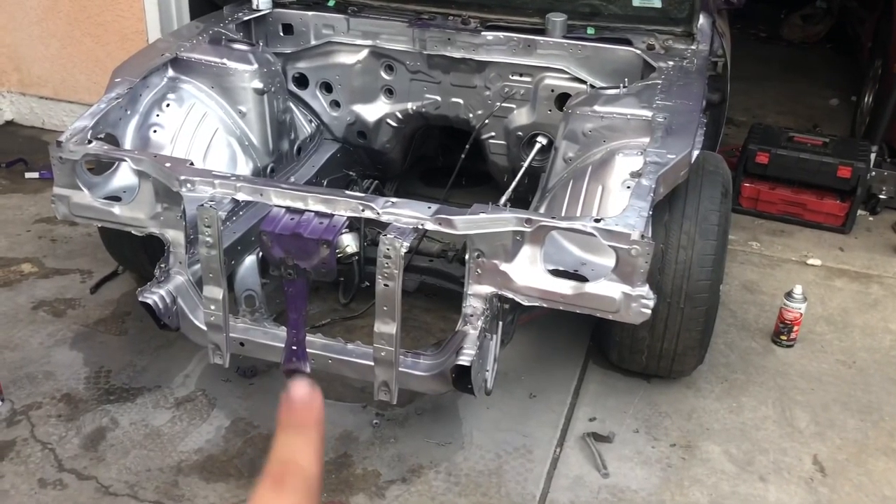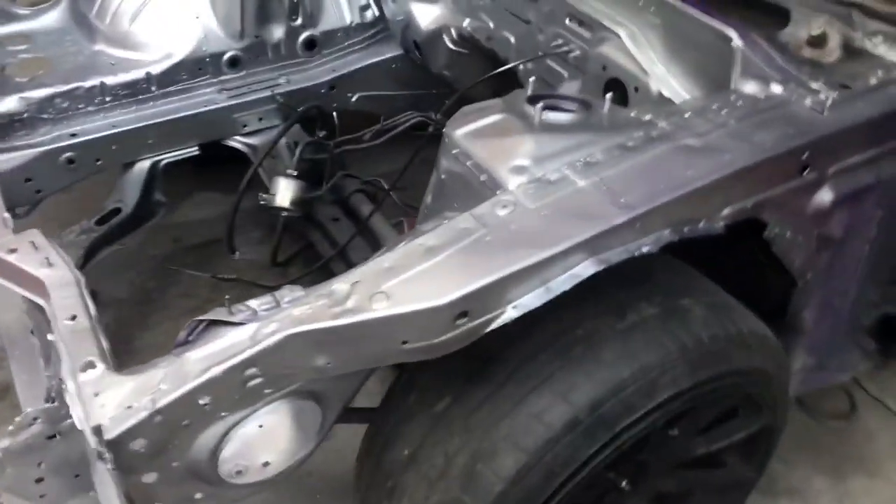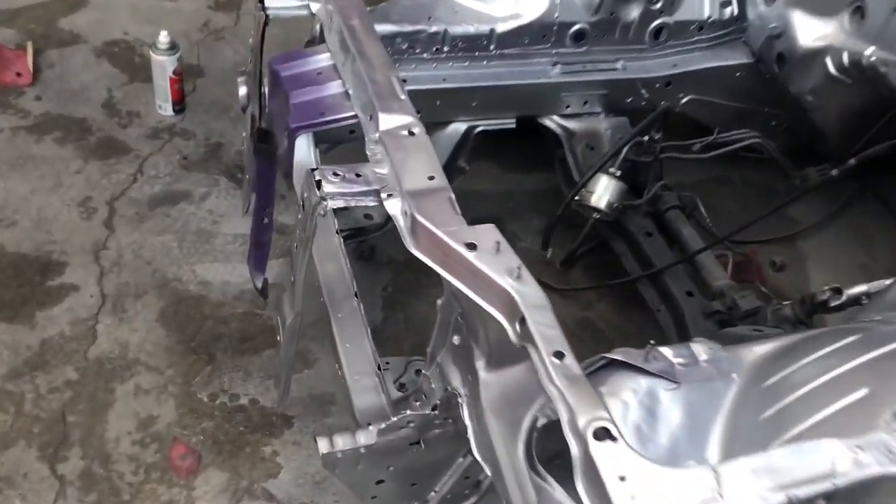Ramiro finally got back from work and we got done doing the paint job on his engine bay. I'll show you that right now. We're gonna cut that off so you guys don't start talking shit like 'oh you missed that part, he missed the whole piece.'